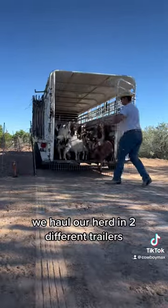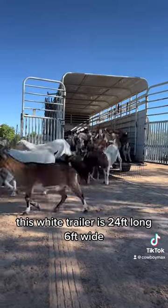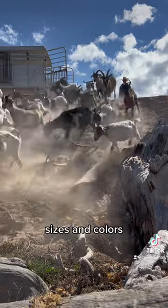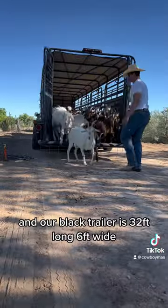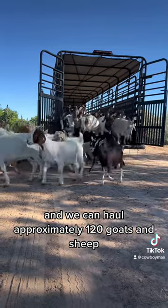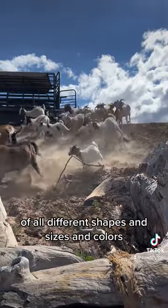We haul our herd in two different trailers. This white trailer is 24 foot long, 6 foot wide, and hauls approximately 90 goats and sheep of all different shapes, sizes, and colors. And our black trailer is 32 foot long, 6 foot wide, and we can haul approximately 120 goats and sheep of all different shapes, sizes, and colors.